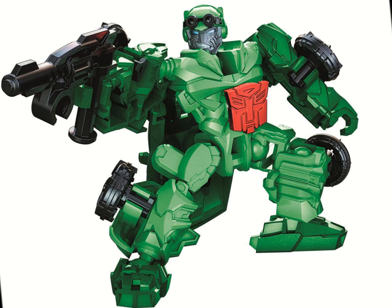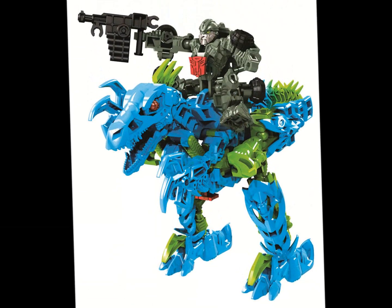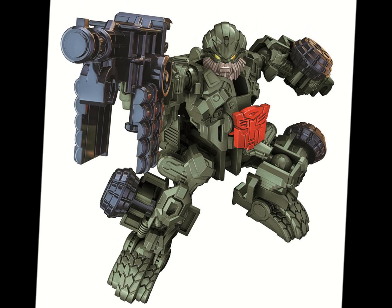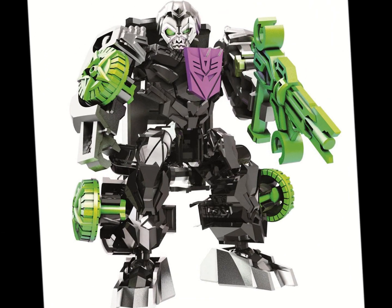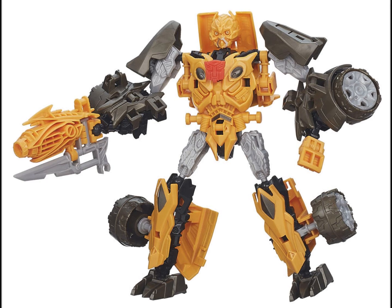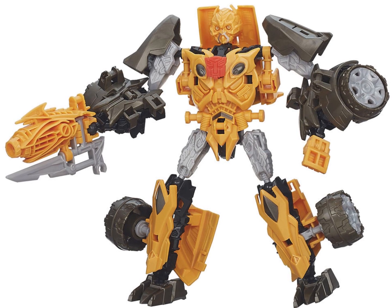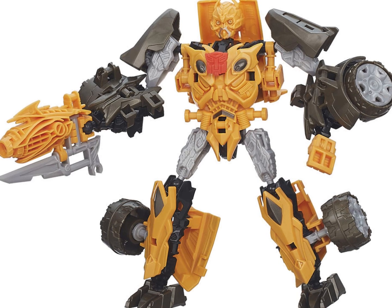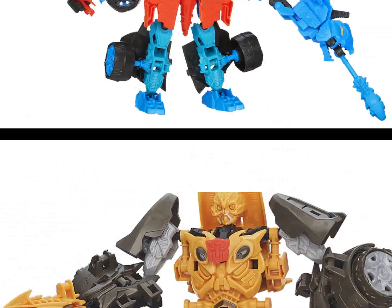We've got Drift — he looks alright — and Hound is riding Dinobot Slash in the Construct Bots Dino Bot Riders. I like the designs of these characters in bigger figures, but I'm not really a fan of the Construct Bots. Here's Lockdown — he looks pretty evil. Then there's Bumblebee as his own Construct Bot, with molded yellow plastic. I'm 99.9% certain I won't be getting these. I can see how they appeal to fans — they're kind of like Bionicles — but they're just not for me.